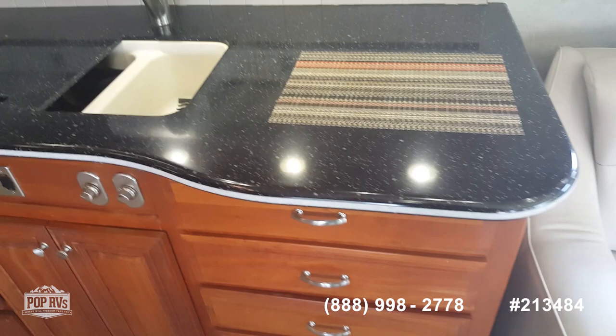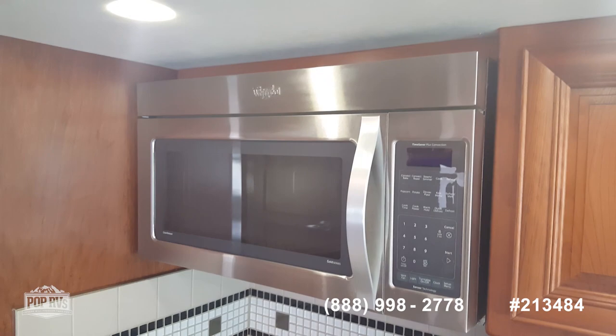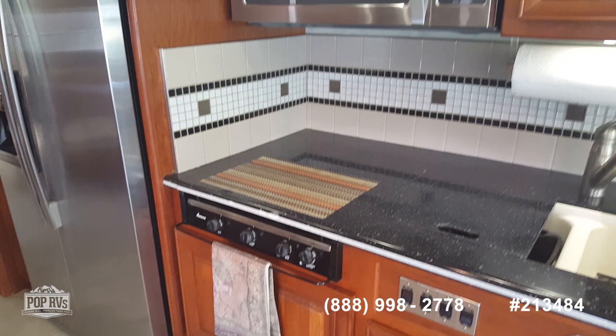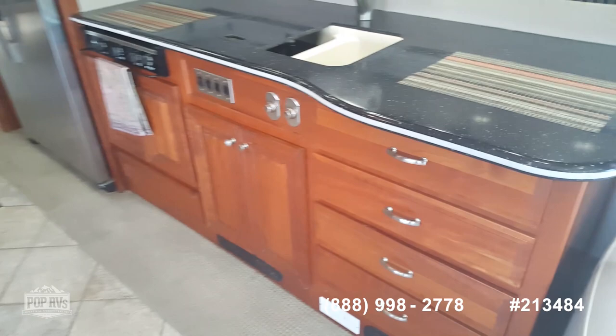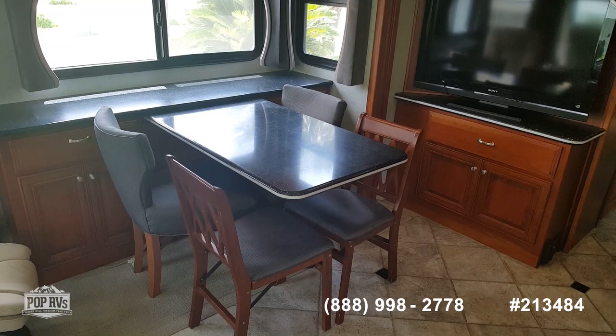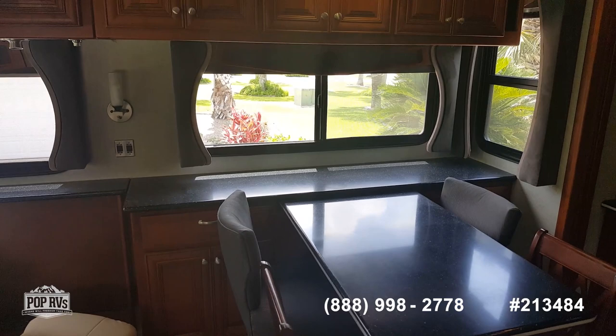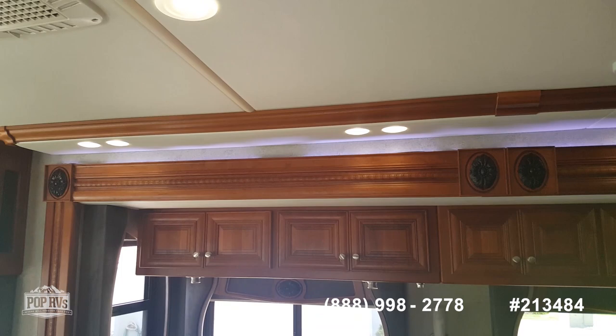Corian countertops, tile backsplash, large microwave convection oven. No dishwasher, but extra storage. Tile floors throughout; the slides are carpeted. The table can go in for just two people, or these two chairs are folding and go underneath the king size bed. More storage, and LED lighting throughout.